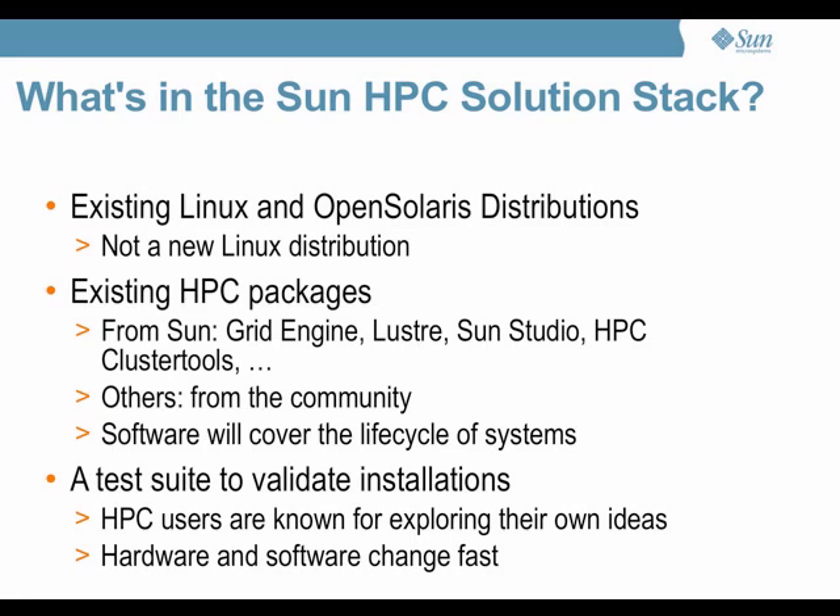Some of these packages will be from Sun. We have lots of very good HPC software, such as Grid Engine, Sun Studio, the Lustre file system, the cluster tools, and there are probably five or ten others. But there can also be other packages from the community.